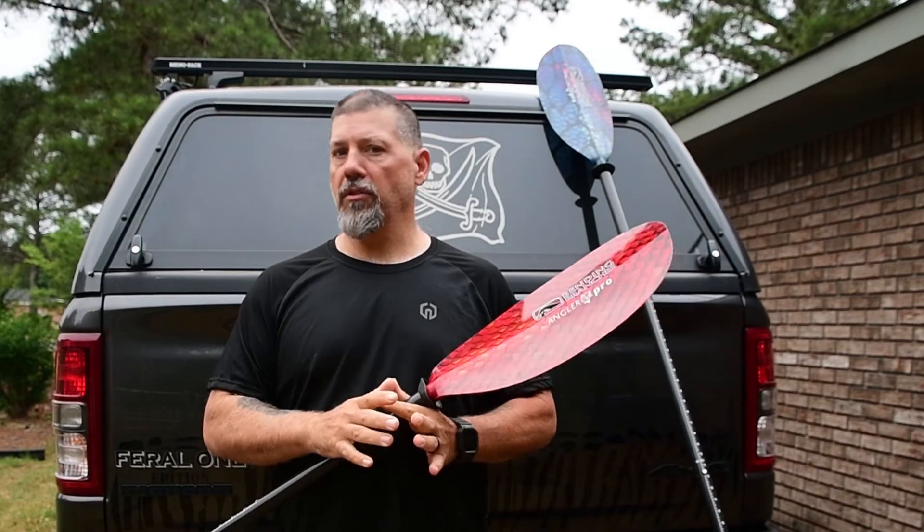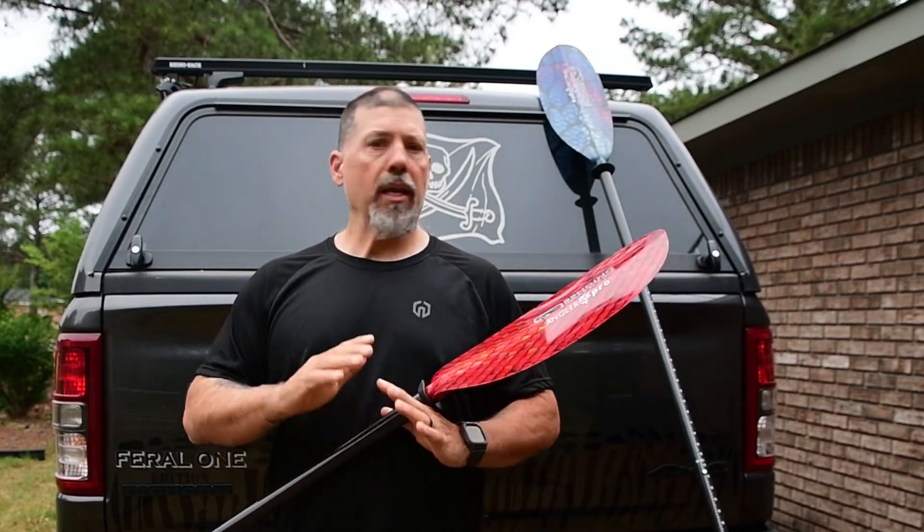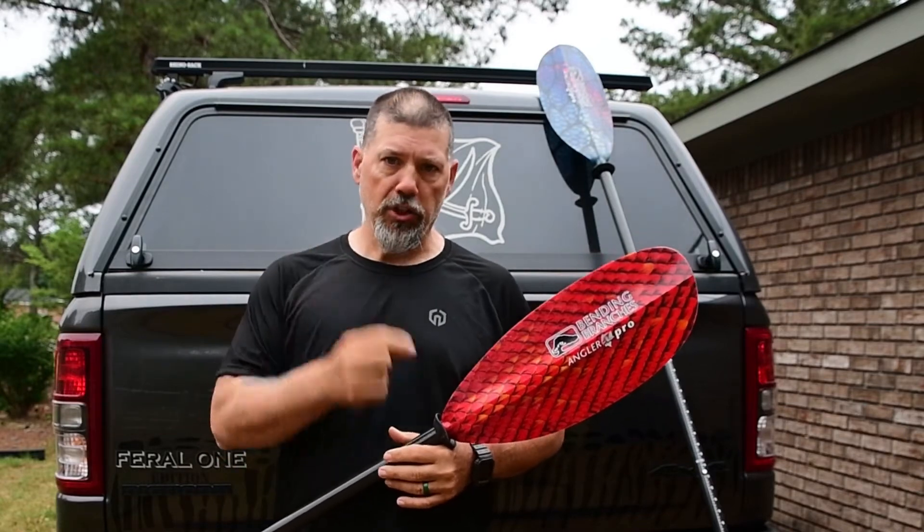I know, guys, things are crazy right now. Money is crazy right now. These things are not cheap.